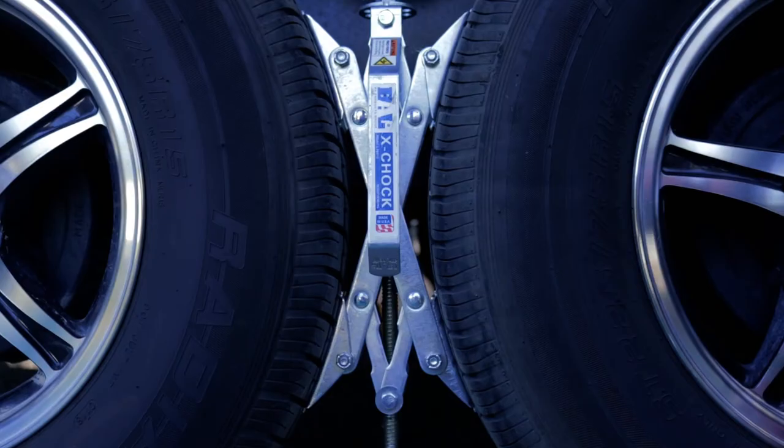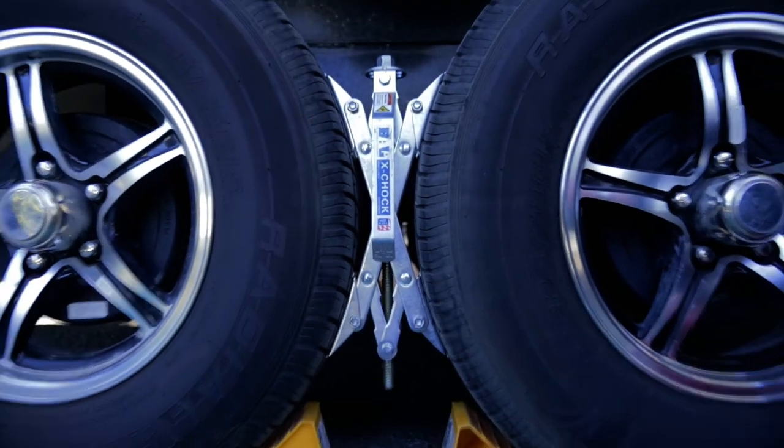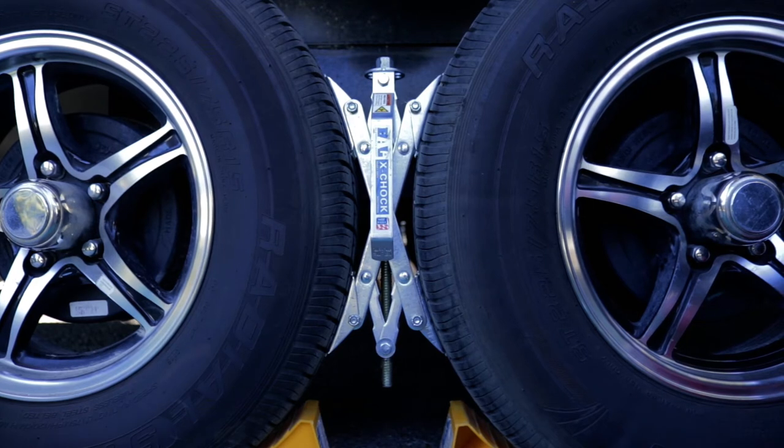Number seven, I recommend getting yourself a set of X-chocks. If you have a dual axle trailer, especially with these torsion control axles — these Dexter Torflex axles — you can get quite a bit of movement in your tires when you're parked, even when it's chocked well. These things do a great job of taking some of that rocking out of the trailer. I think they're about 50 bucks on Amazon, but they are definitely worth the money.